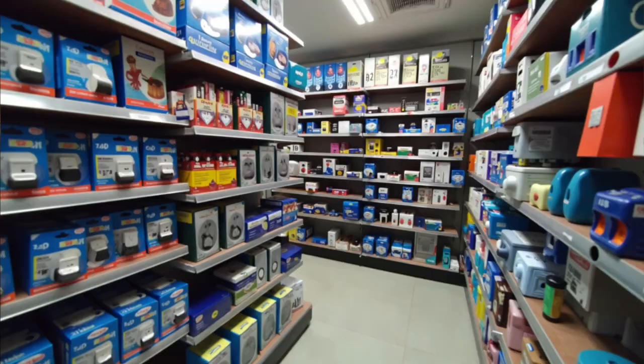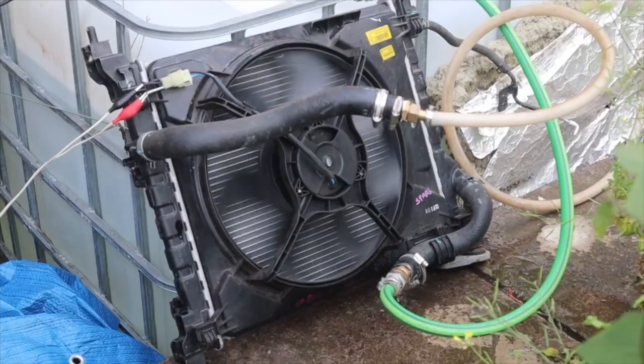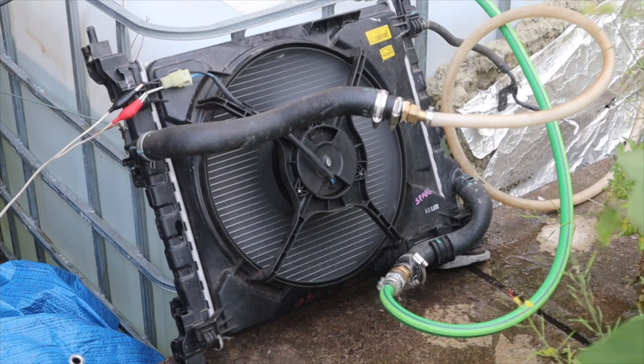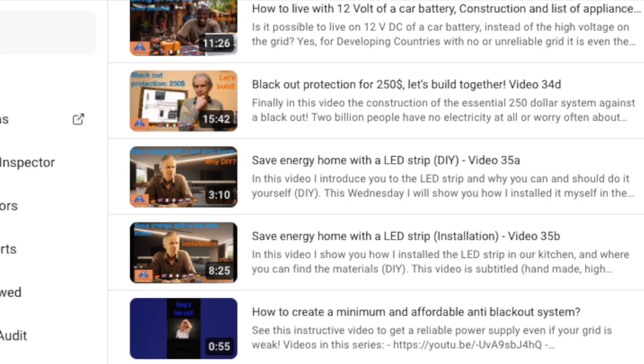Where to find parts? You can go to a local electronics market, auto parts shops, or online — for example, AliExpress is available in many countries worldwide. Even scrapyards can be a gold mine. I myself bought a complete radiator set with a built-in fan. You can also find all those 12V devices in DIY shops or car parts stores. Check out my playlist focused on developing countries where I highlight things that run on 12V.